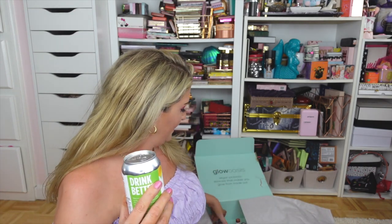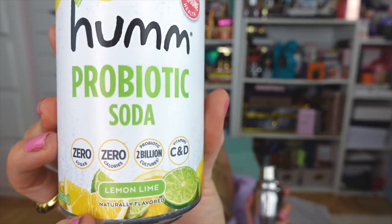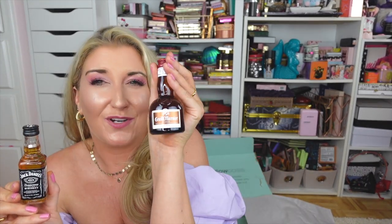They also included a really fun cocktail package so we could have drinks during the Zoom — I'm so sad I missed it! They sent the cutest little cocktail shaker, a Hum Probiotic Soda, some mixers, Jack Daniel's, Grand Marnier, and real lemon juice. I'm still going to go ahead and make my cocktail while I learn how to use the eye massager. Thank you so much to Glow Oasis — I am super thrilled about your brand new eye cream.